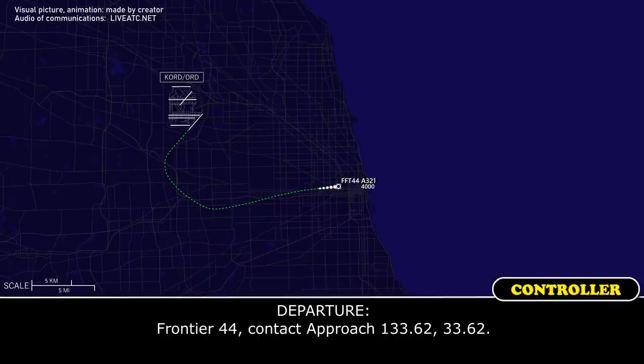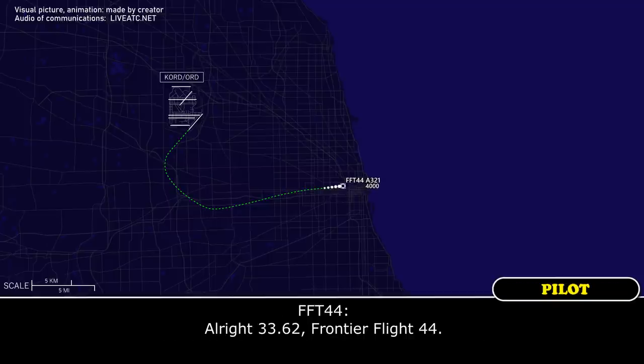Frontier Flight 44, Frontier 44, contact approach 133.62. Alright, 133.62, Frontier Flight 44.